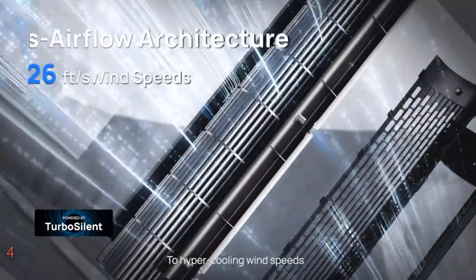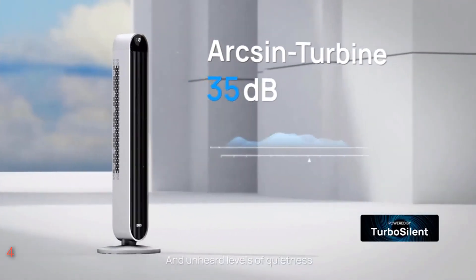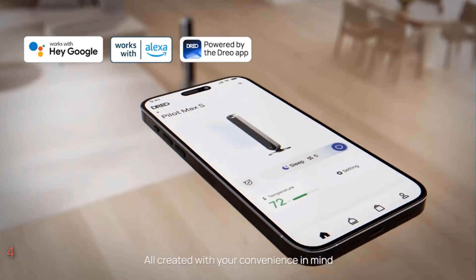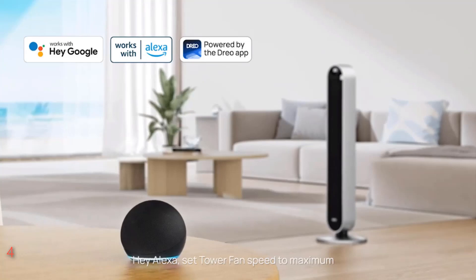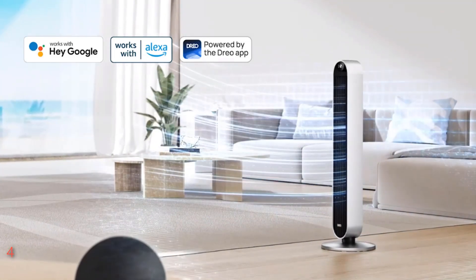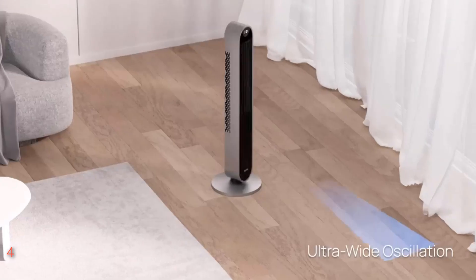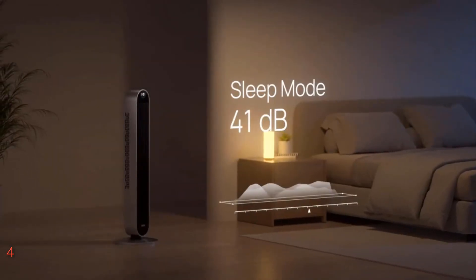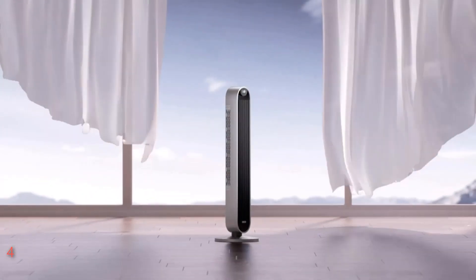Powered by a quiet DC motor emitting only 25 decibels of noise, it ensures peaceful operation even at the highest speeds. With 12 hyperwind speeds and 4 modes, including customizable oscillation angles, this fan offers personalized comfort for every occasion. Control it effortlessly with the Dreo app, compatible with Alexa and Google Assistant, allowing seamless integration into your smart home ecosystem. Plus, with its removable rear grille design, cleaning is a breeze, ensuring fresh air year-round.